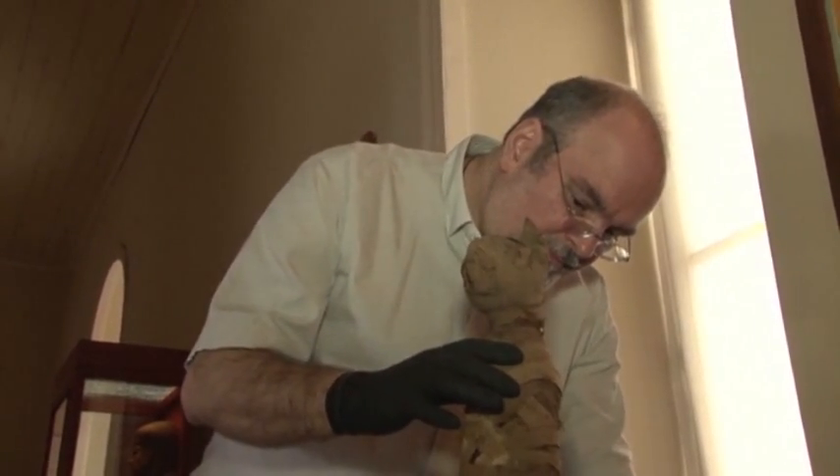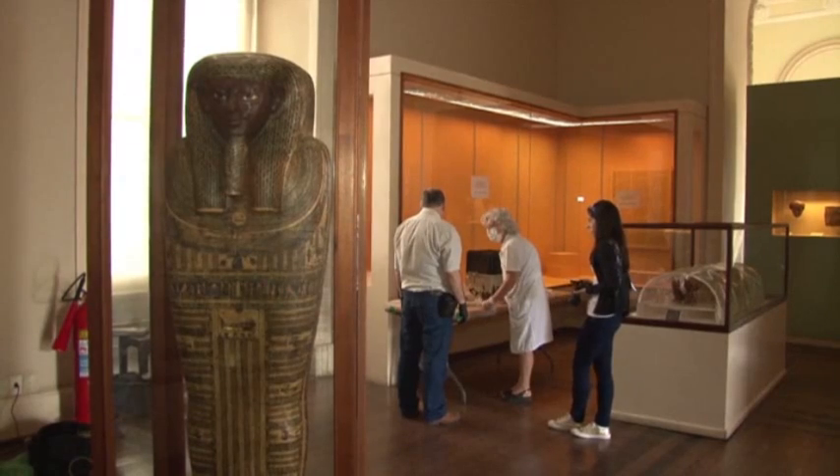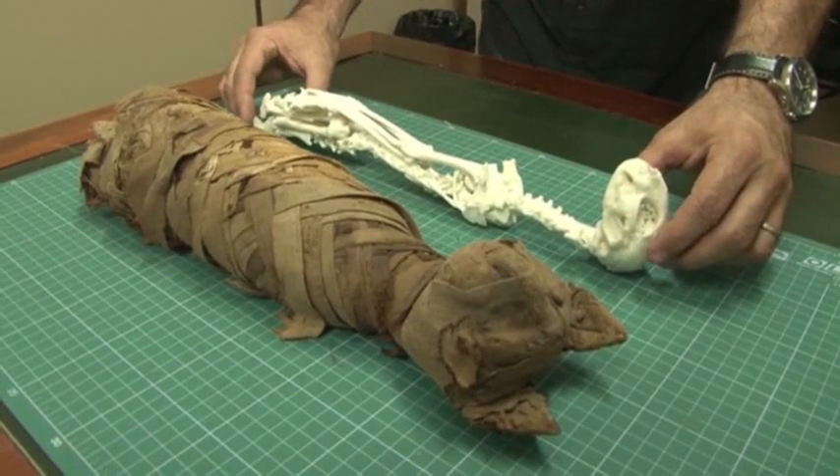Scientists at the National Museum in Rio are recreating their mummies — one of them a cat, used as an offering to a god. You can do a 3D print of the skeleton, the mummy, within the casket without having to handle the original object.